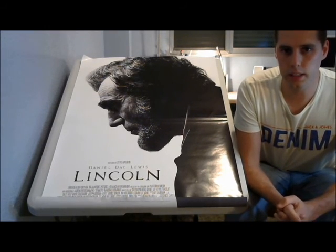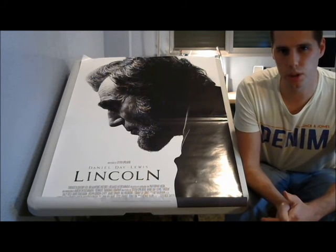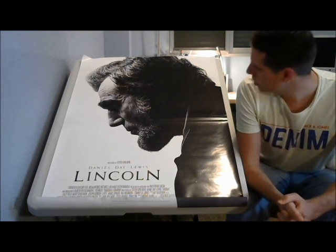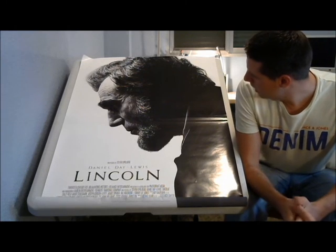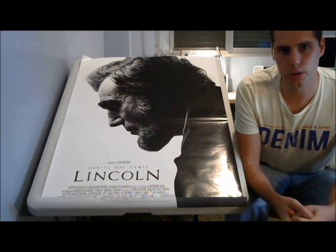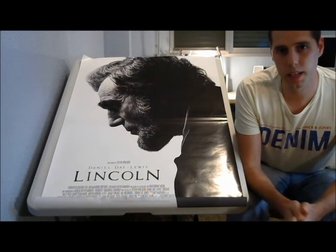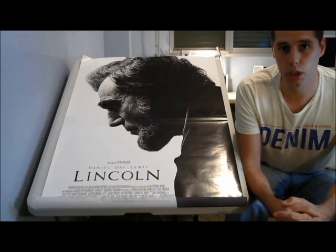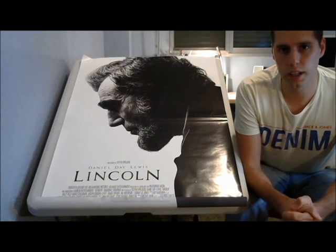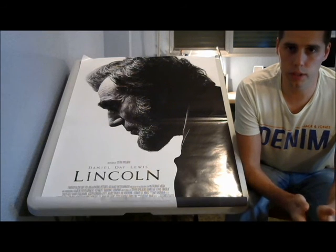Okay, I hope you can see me alright. It's a bit difficult - I've been trying to put the table in a certain way that you can see the poster. Before I talk about the first movie poster of my collection, which is obviously Lincoln, I'm going to tell you that all my posters I picked up from the same place. It's called movieposter.com - a movie poster shop in Toronto, Canada, and I always import them from there. They have really good offers, so I'll put the link down below.